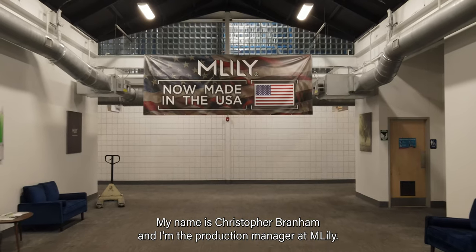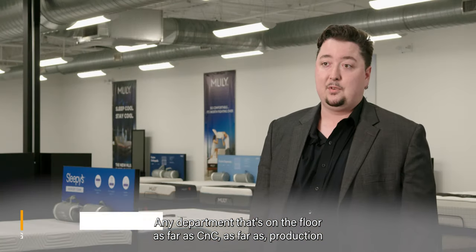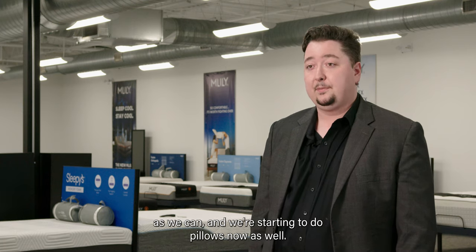My name is Christopher Branham and I'm the production manager at M. Lilly. Any department that's on the floor — CNC, production lines, the baler — I'm over all of it. Currently we try to hit a daily goal every day, produce as many beds as we can, and we're starting to do pillows now as well.